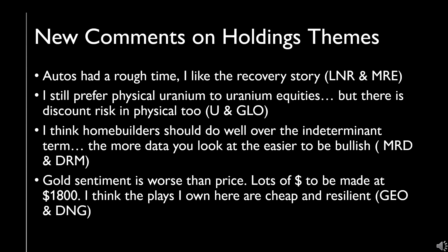I'll give a few comments on some holdings, first by theme. Autos had a rough year, particularly Q2, Q3, and Q4, but I have strong hopes for the recovery, so that's why I still like the two in the portfolio. Uranium: still bullish. At this point I generally prefer physical to equities, but it has to be considered that sometimes equities have more upside or more beta, and there is also downside or discount risk in the physical.